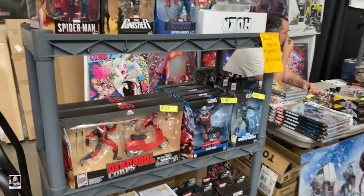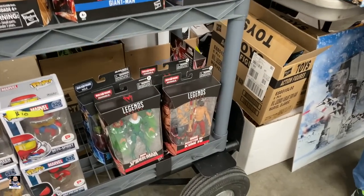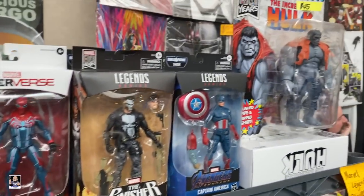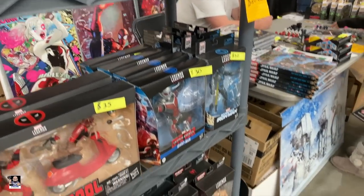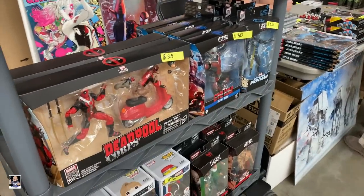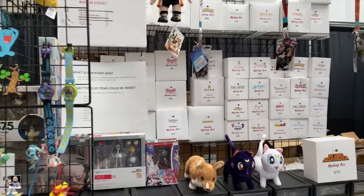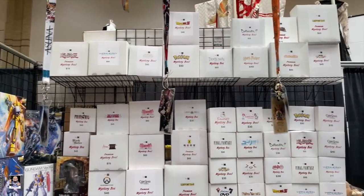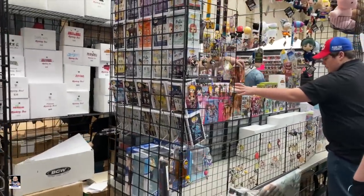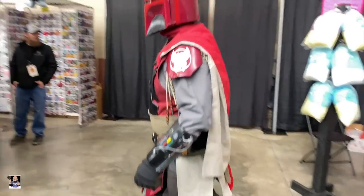We've found a small little selection of figures. There's the Grey Hulk, and we've got some of the newer stuff. Deadpool — we've got some cool stuff. 20 bucks a piece for the Legends, so that's pretty cool. We've got some actually really cool artwork back there — Mandalorian stuff. We've got mystery boxes: Dragon Ball Z, Harry Potter, Pokemon. We've got some Funko Pops as well. And we've got Mandalorians — very, very cool right there.